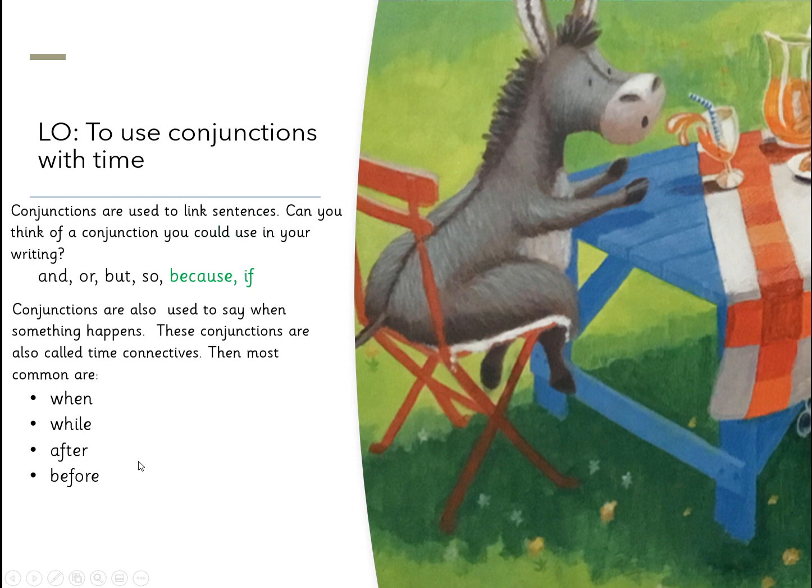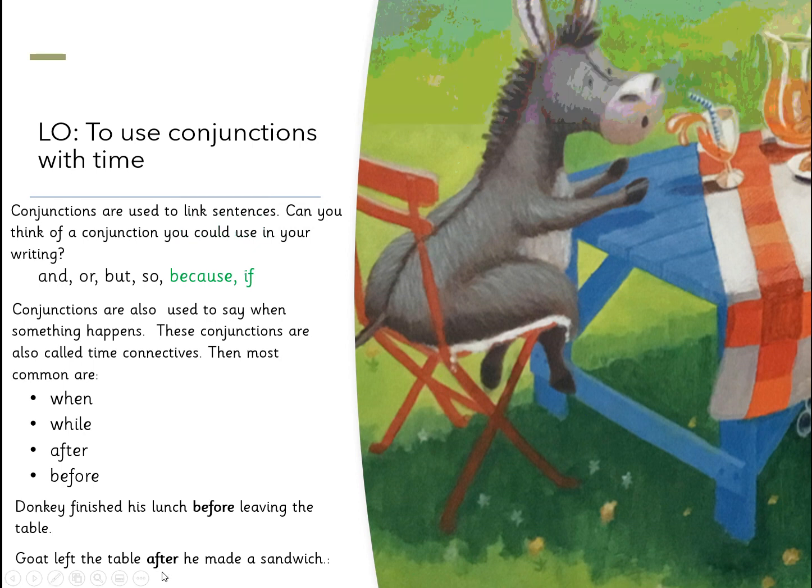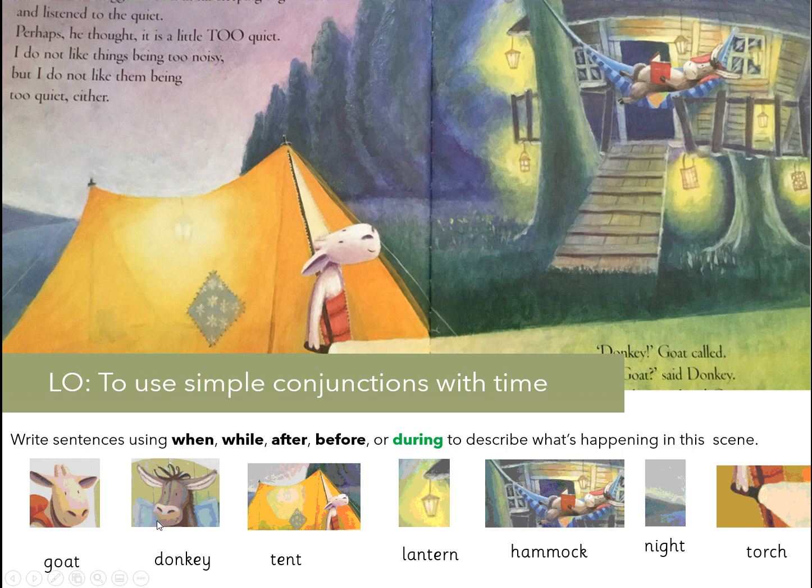So we've got a couple of examples here before you have a go at describing the picture on the next page. Donkey finished his lunch before leaving the table. Donkey left the table after he made a sandwich. So what we want you to have a go at is describing this scene and write sentences using when, while, after, before, or even during to describe what you can see here.